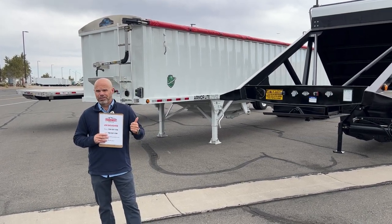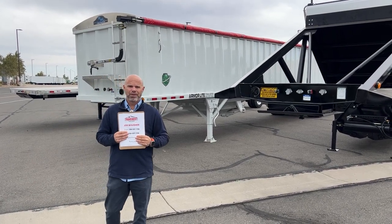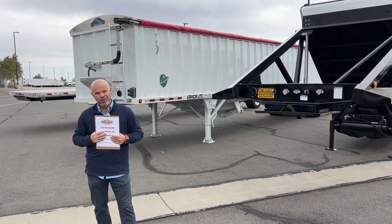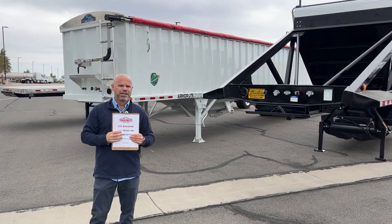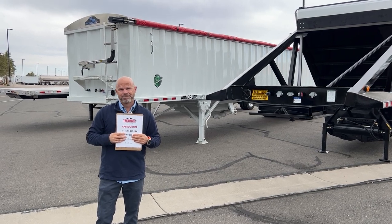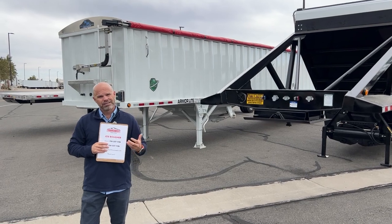If a trailer is in our rental fleet, I can rent it for 30 days — one month. If you want to rent a trailer that's brand new and not in my rental fleet, to move it from a brand new trailer to our rental fleet I would need a minimum of three months' rent on it, and that's just because we have to pay FET and licensing and all that kind of stuff.